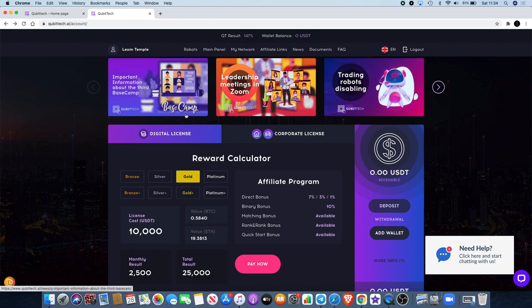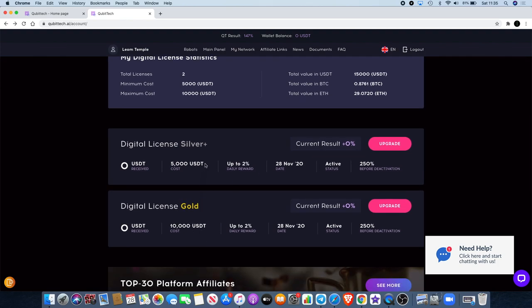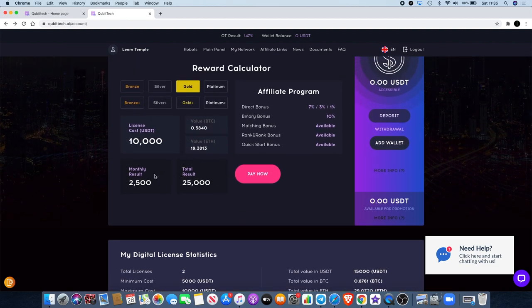If we go over to my dashboard, you'll see that I've actually purchased a $10,000 gold license and a $5,000 silver license to start using this platform. On the $10,000 gold license you actually get $2,500 in USDT monthly. The total result will be $25,000 — so putting in $10,000 you get $25,000 at the end. At $2,500 a month that's going to take approximately ten months to achieve, and you can also withdraw that money monthly.